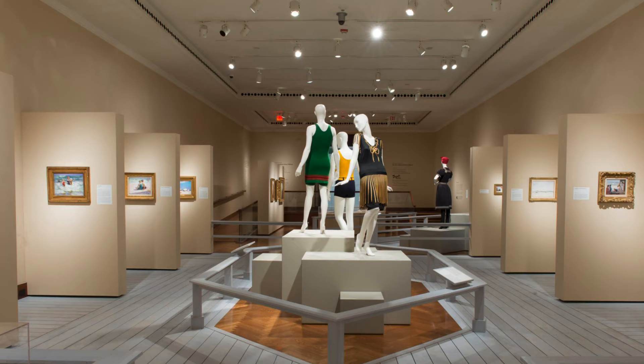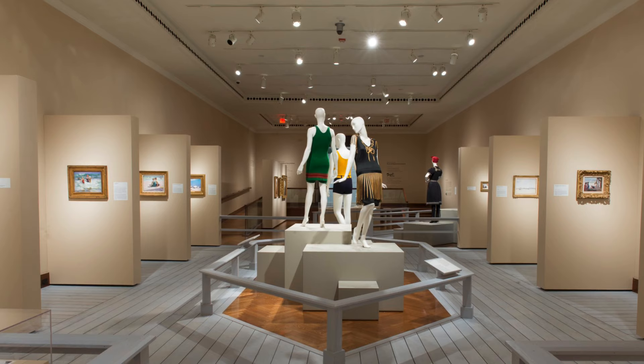featuring alongside his famous beach pictures, his sketchbooks, watercolors, pastels, prints, and oil paintings.